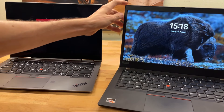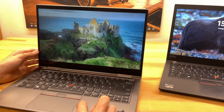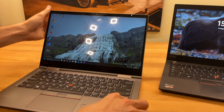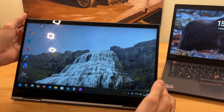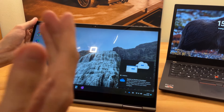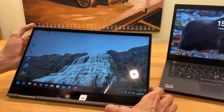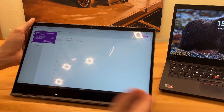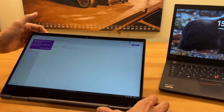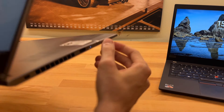Why did I go from a traditional 14-inch laptop with no touch screen to this convertible? This laptop can be folded around and used as a tablet, and I bought it for exactly that reason. I'm currently attending a school and I finally want to go fully digital — no more paper and sheets.